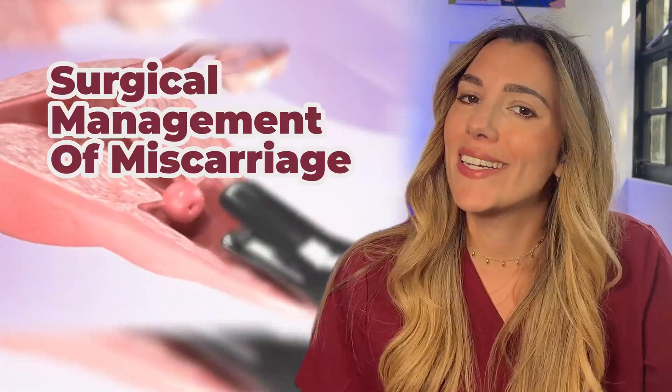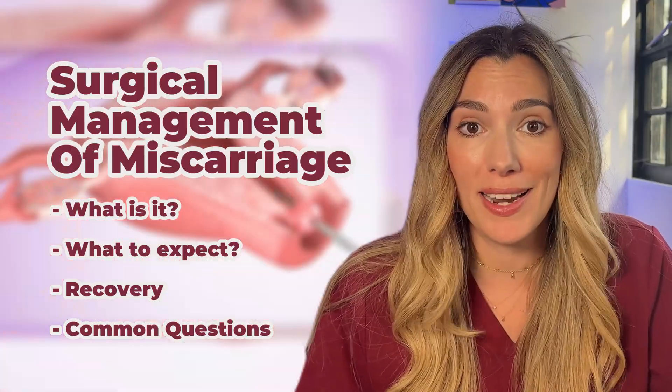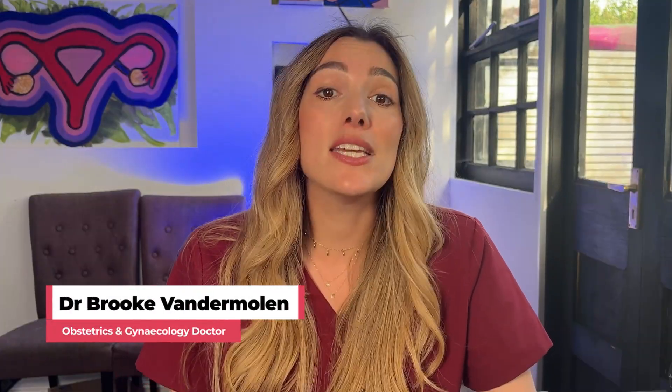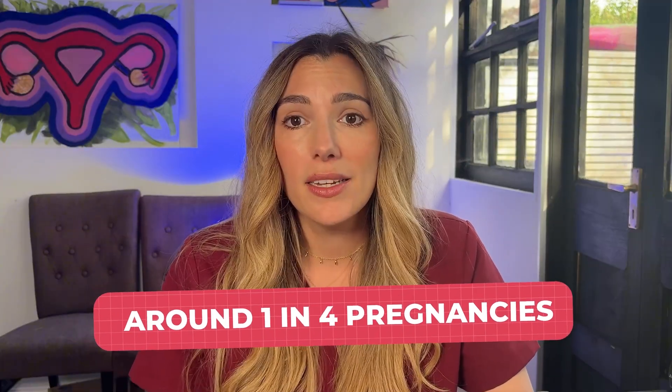You have just been told that your pregnancy has ended in miscarriage and now you're being offered a surgical option to manage it. First of all, I just want to say that I am so sorry this is happening, and whether it's come to you as a complete shock or it's followed days of uncertainty, hearing those words is heartbreaking. And you're not alone. Miscarriage is unfortunately very common — around one in four pregnancies ends this way, and most often that happens in the first trimester. Just because it's common doesn't mean it doesn't hurt, and you are not walking this path alone.